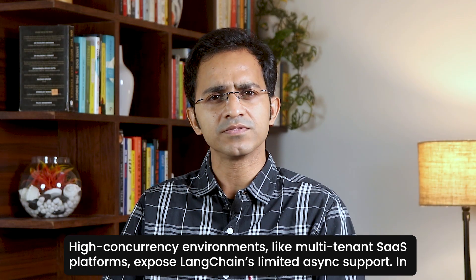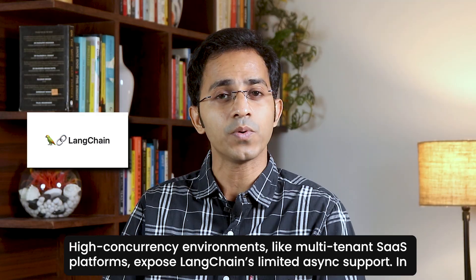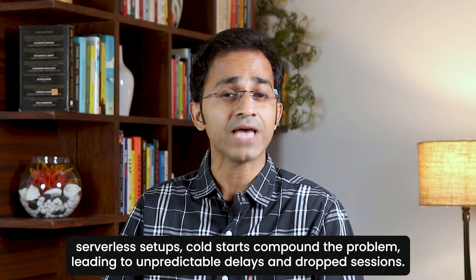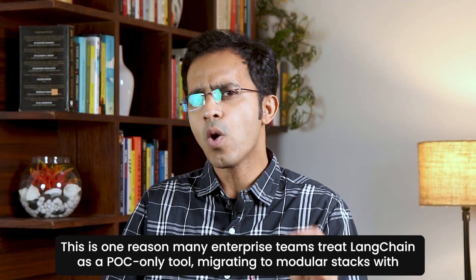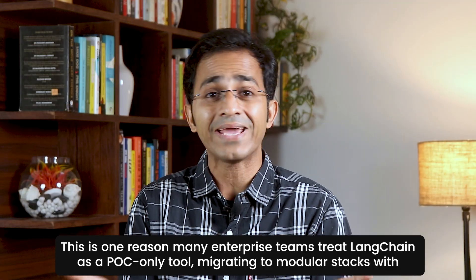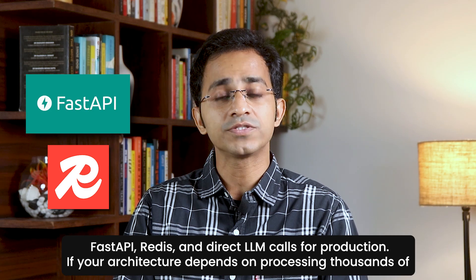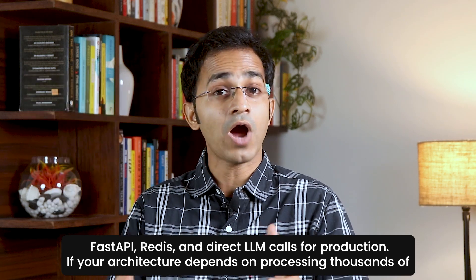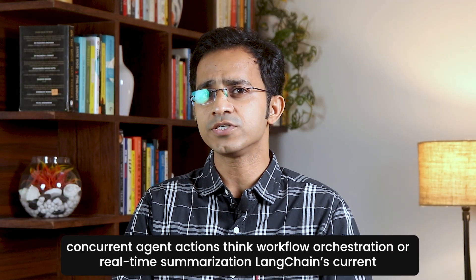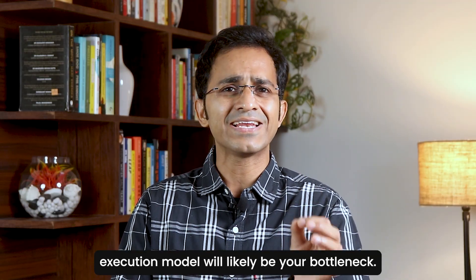High-concurrency environments like multi-tenant SaaS platforms expose LangChain's limited asynchronous support. In serverless setups, cold starts compound the problem, leading to unpredictable delays and dropped sessions. This is one reason many enterprise teams treat LangChain as a POC-only tool, migrating to modular stacks with FastAPI, Redis, and direct LLM calls for production. If your architecture depends on processing thousands of concurrent agent actions — like workflow automation or real-time summarization — LangChain's current execution model will likely be your bottleneck.